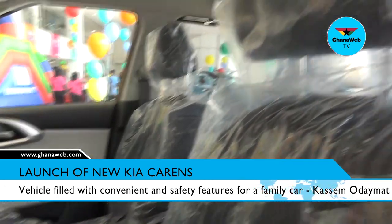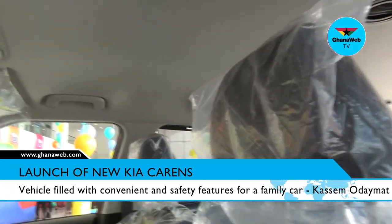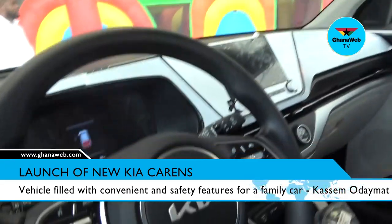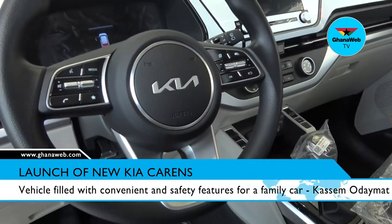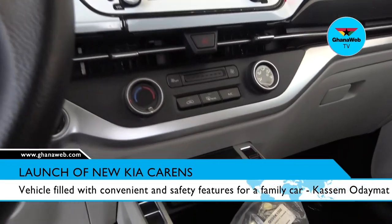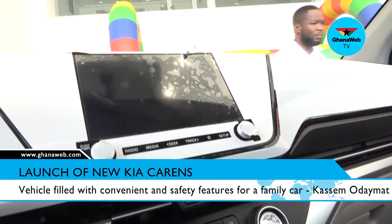For convenience, of course, you have leather seats, an 8-inch screen with Android Auto and Apple CarPlay. You also have a remote engine start, where you can switch on your engine from a distance.